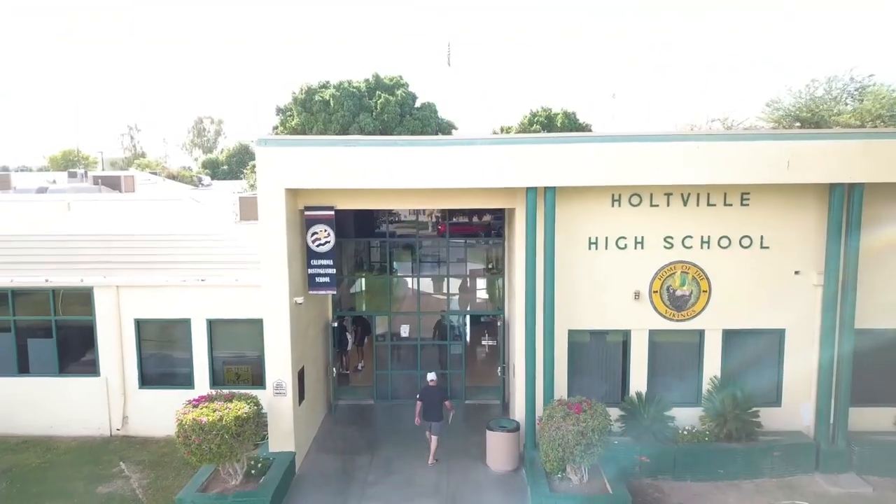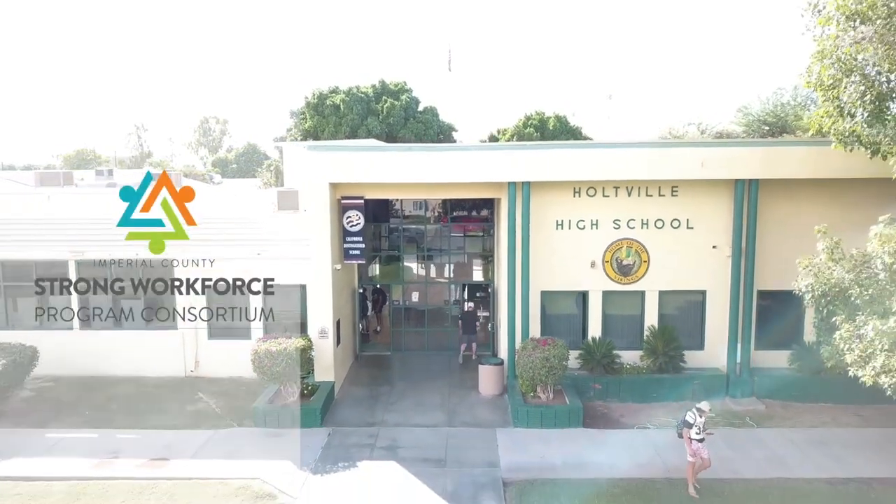The earlier you're exposed to it, the better off you will be. If any of this interests you, please feel free to talk to your counselors, come and see me, and I look forward to having you in my class.